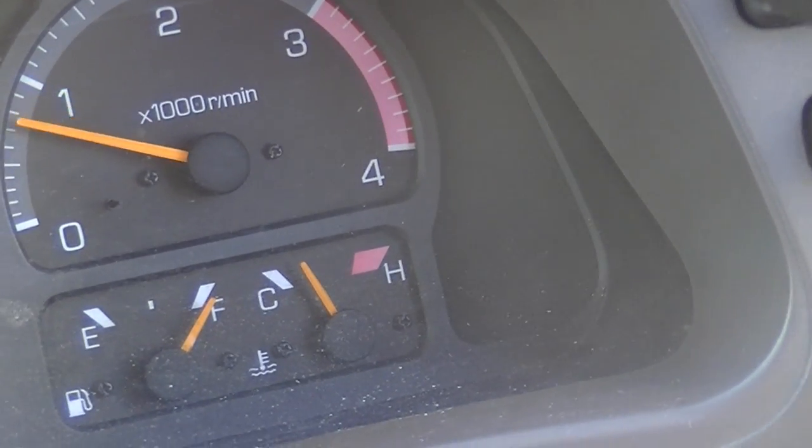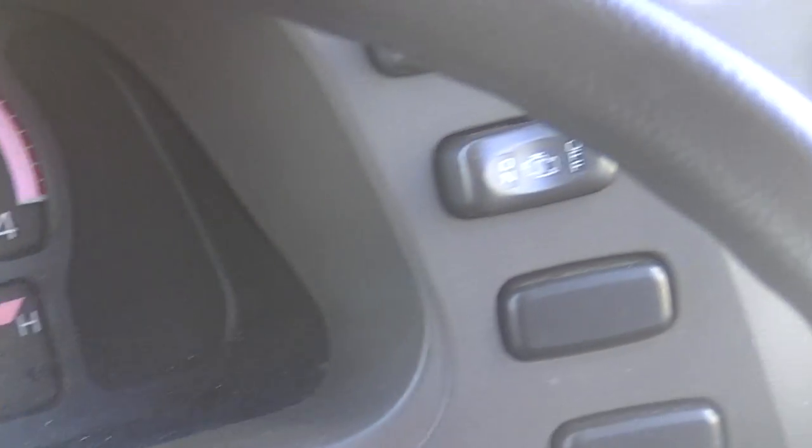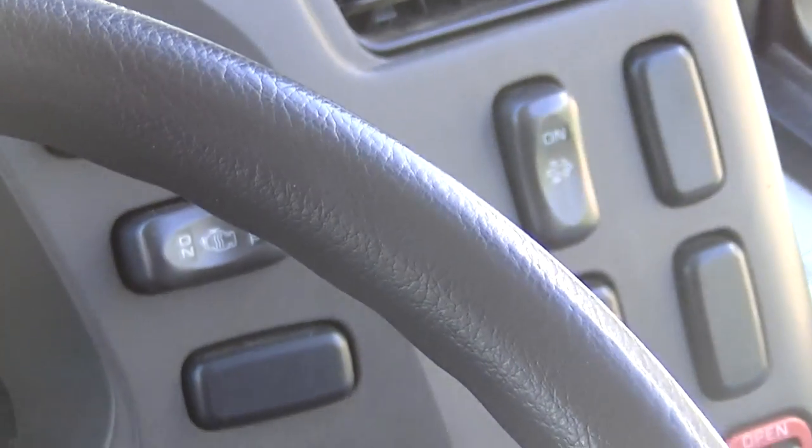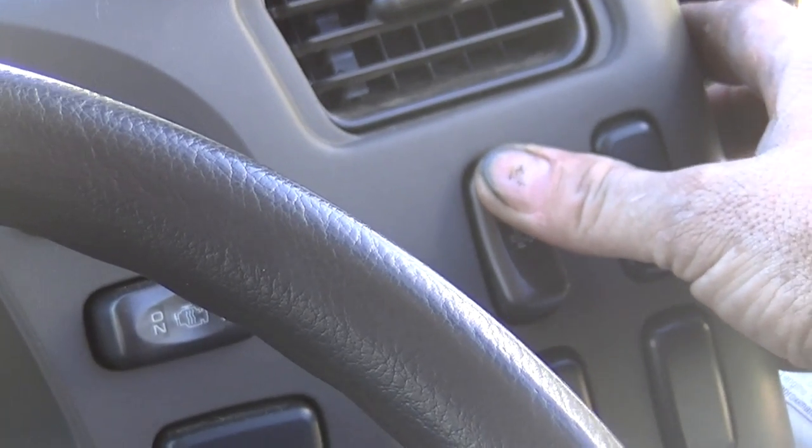So what we're going to do is a burn. Place the vehicle in neutral, handbrake on — you cannot depress the clutch or brake. You simply hold the DPF button and the light comes on.